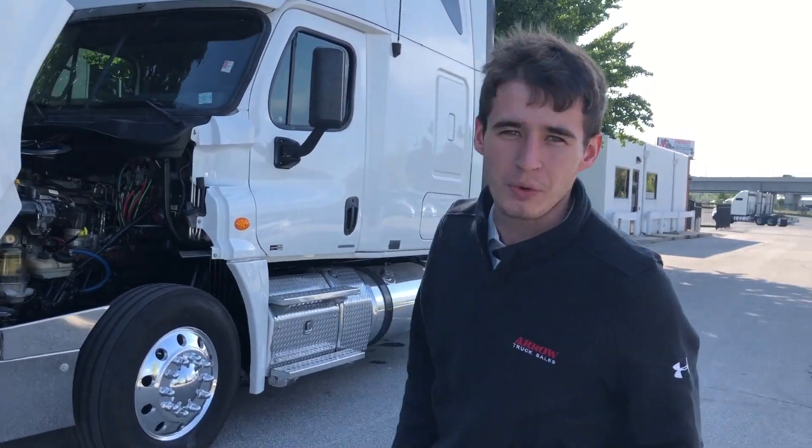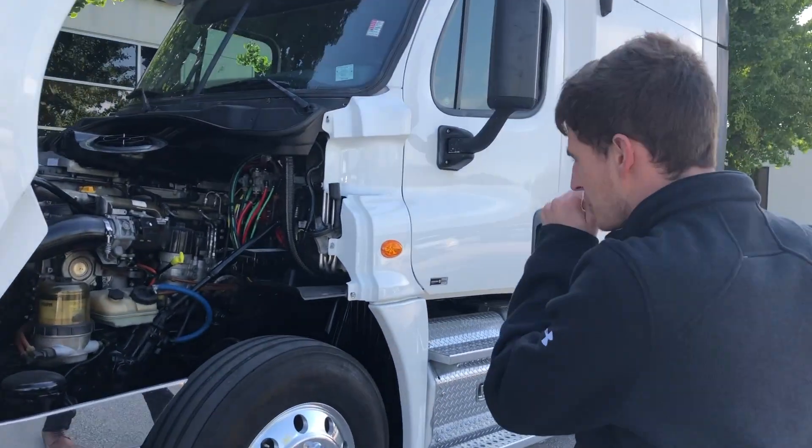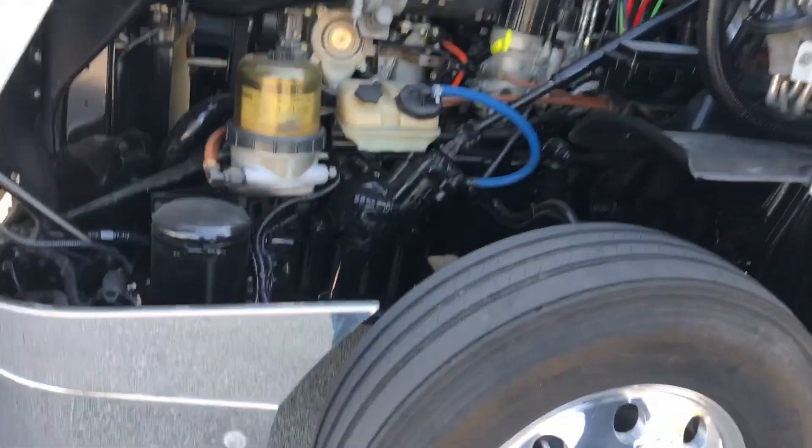Good morning ladies and gentlemen. This is Christian. I work with Aero Truck Sales. I want to show you this Cascadia we have for only 30 grand. It's going to have the DD15 engine.